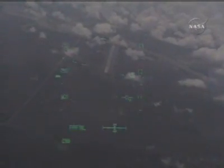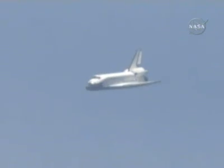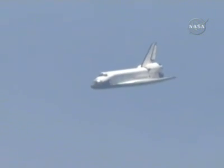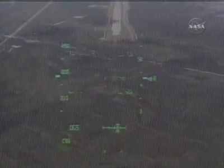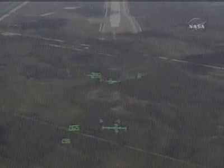Transceivers on Endeavour are interacting with the microwave landing system stations on the ground to provide the best available range, elevation, and azimuth information to the onboard computers and the cockpit instruments. One minute and 20 seconds to touchdown. Endeavour is on path for the targeted landing at the Kennedy Space Center. One minute to touchdown. Endeavour's descent rate is 20 times higher and seven times steeper than a commercial airliner on this final approach to the Kennedy Space Center landing facility.